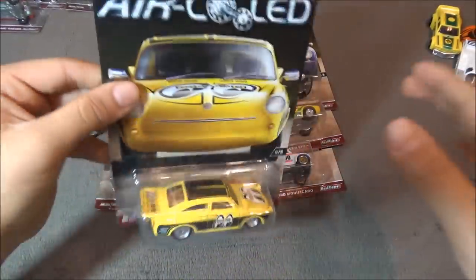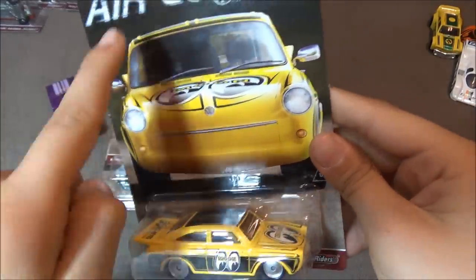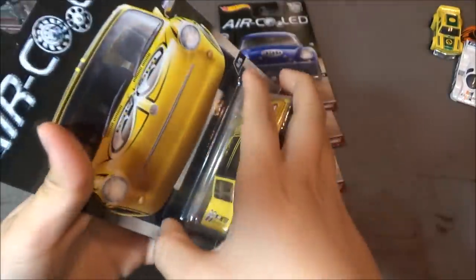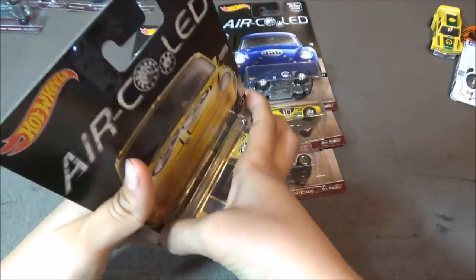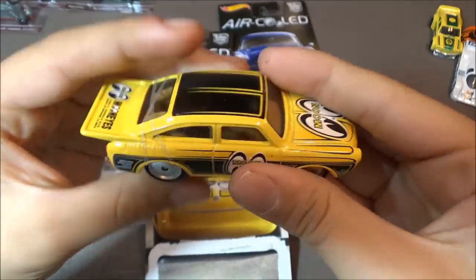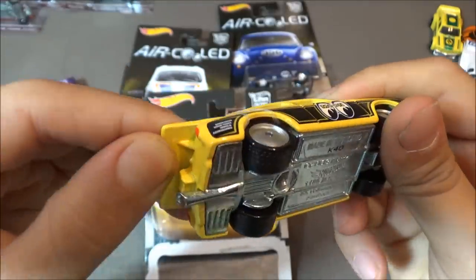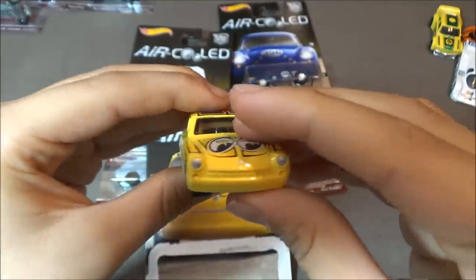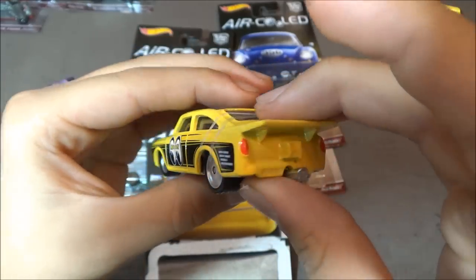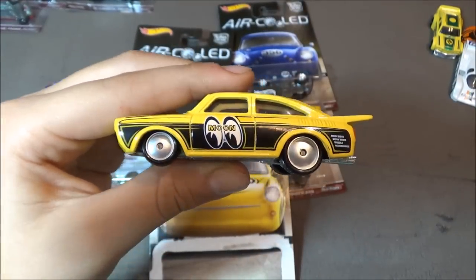The next car is the '65 Volkswagen Fastback. It looks like there's a smiley face right here because the Moon Eyes matches the front. This car is yellow with the Moon Eyes, which looks really cool. You can see there's a rubber band here because you can lift this up, which is really cool. After removing the rubber band, you can see what it looks like on the inside.